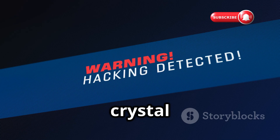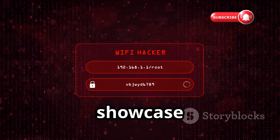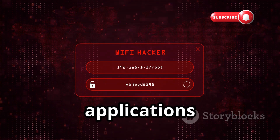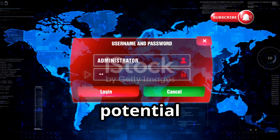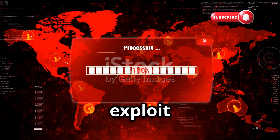Before we jump in, let's get one thing crystal clear — this is a very important disclaimer. The tools we're about to showcase are incredibly powerful, and with great power comes great responsibility. This video and these applications are intended strictly for educational and defensive purposes. The goal here is to help you understand potential vulnerabilities in your own network so you can secure it, not to exploit others.